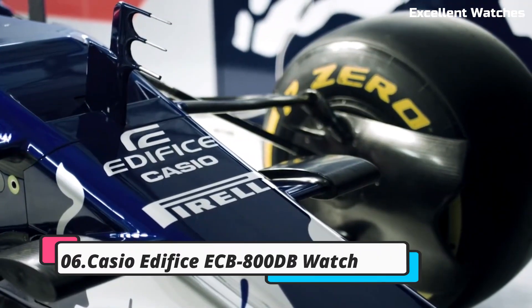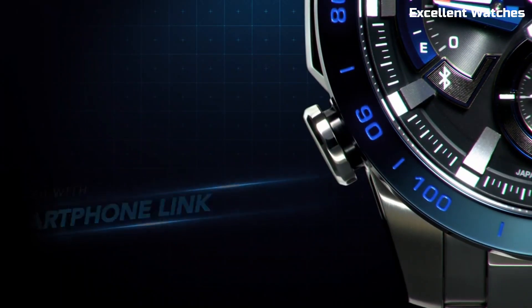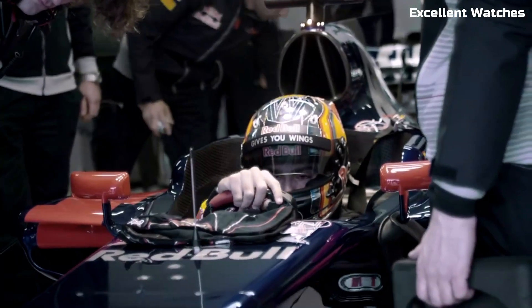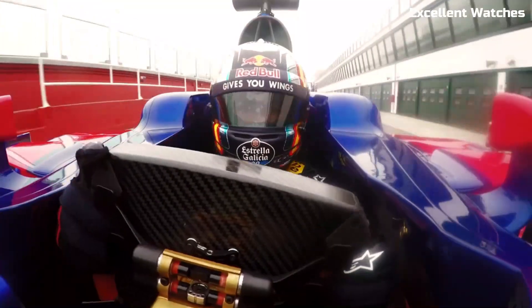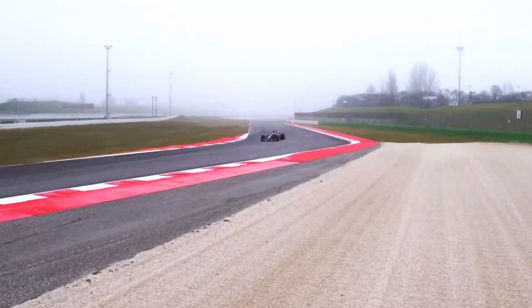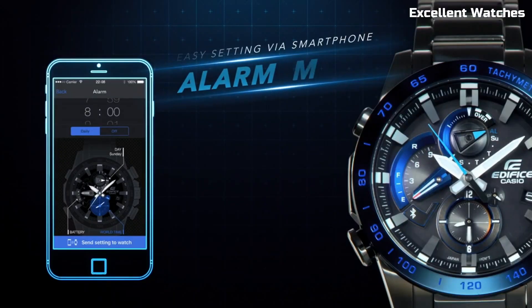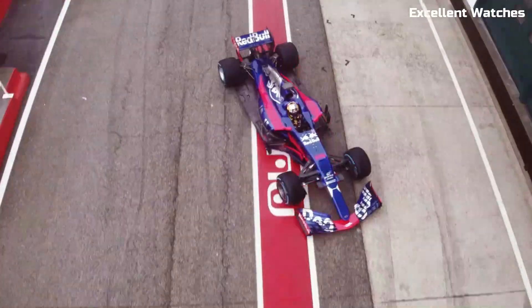Number 6: Casio Edifice ECB800dBW. The Casio Edifice ECB is a true fusion of style and substance. Its stainless steel construction exudes elegance and durability, making it a versatile accessory for any occasion. What sets this watch apart is its remarkable blend of technology and design. With Bluetooth connectivity, it seamlessly connects to your smartphone, ensuring precise timekeeping and hassle-free adjustments. The World-Time feature allows for quick time zone switches, catering to globetrotters. Solar-powered, it offers eco-friendly efficiency, and the dedicated smartphone app adds customization and control. The Casio Edifice ECB is a testament to innovation, a timepiece that perfectly complements the modern lifestyle with its precision and sophistication.